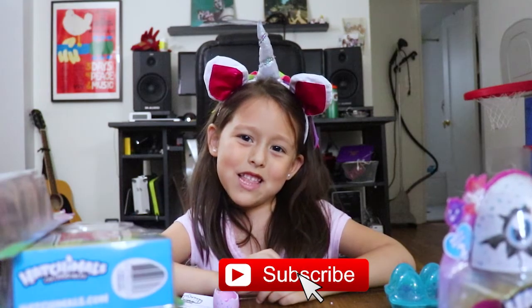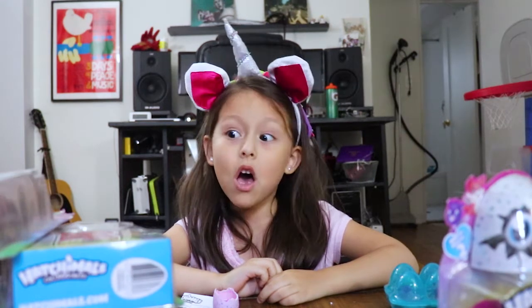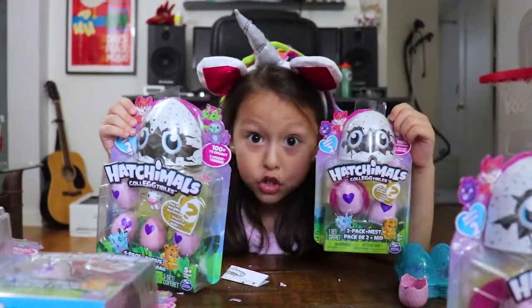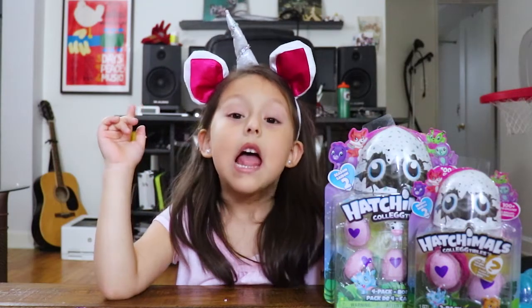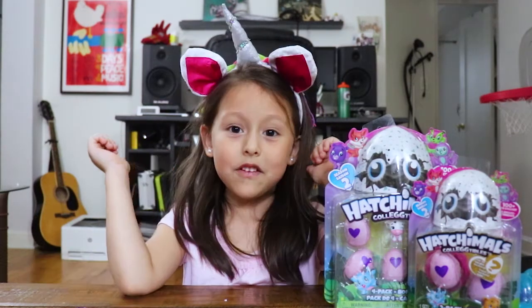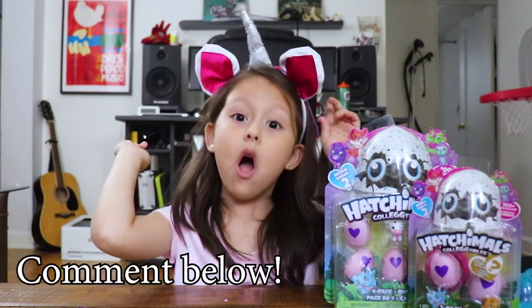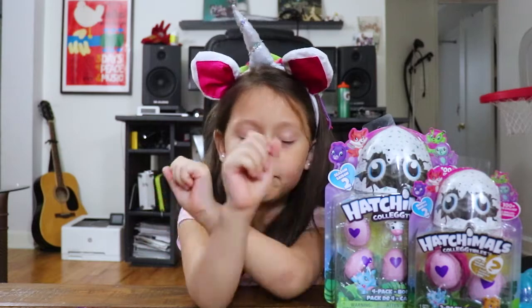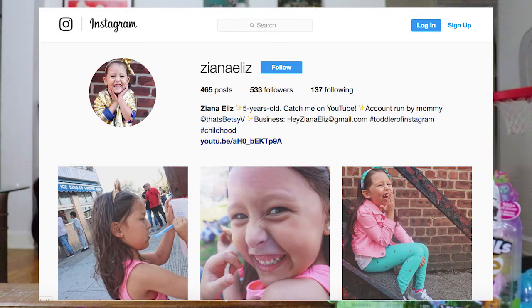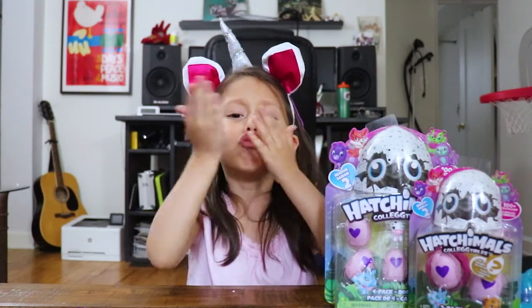You know what, guys? I'm going to do a giveaway. Mom, can we do a giveaway? Yes! I want to give away these two. To enter: subscribe to my channel, give the video a thumbs up, and comment below which Hatchimal is your favorite. For a bonus entry, follow on Instagram. And that's it — thank you for watching the video! Mwah!